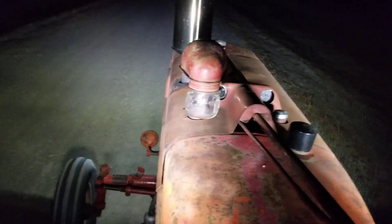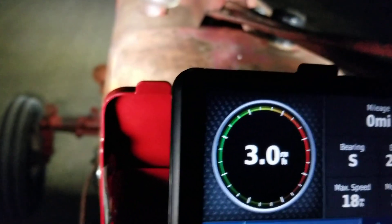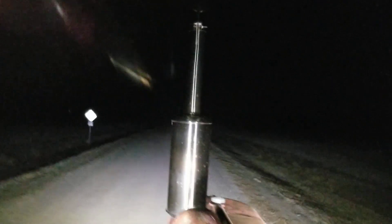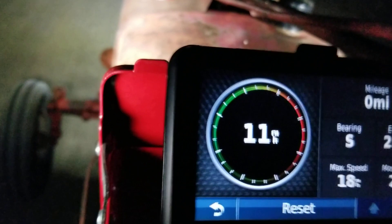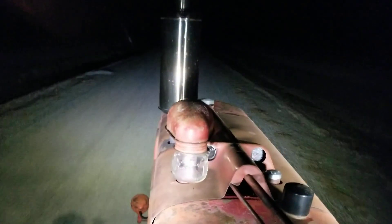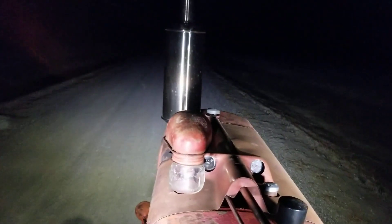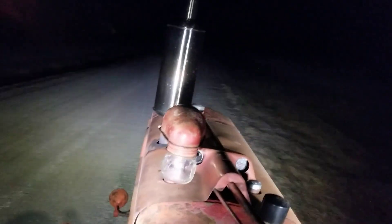Switching up to third high — three miles an hour at idle in third high, and 11 miles an hour at full throttle. I'm going to turn around here so I don't get too far away.